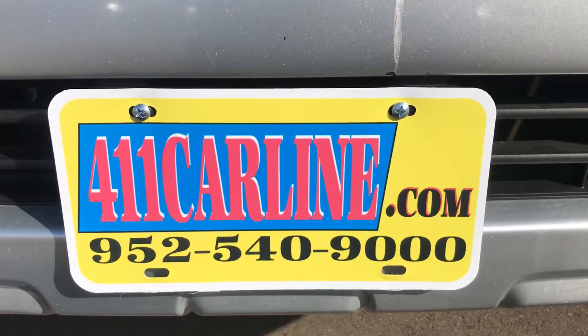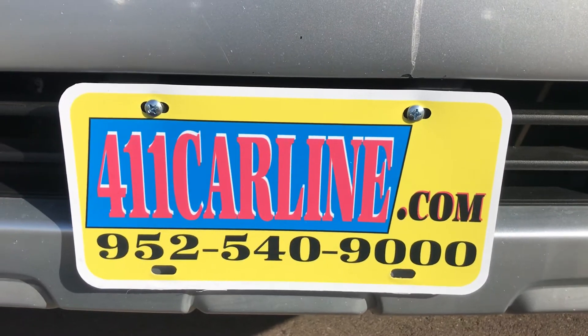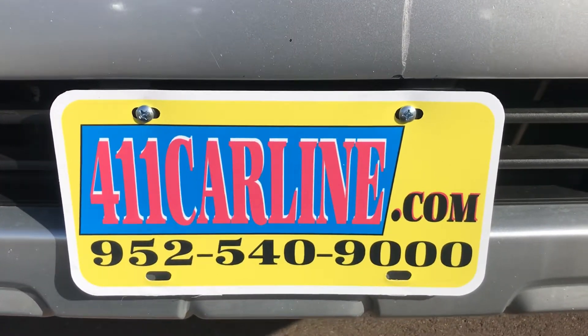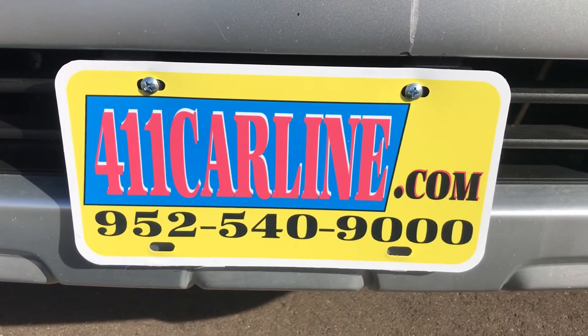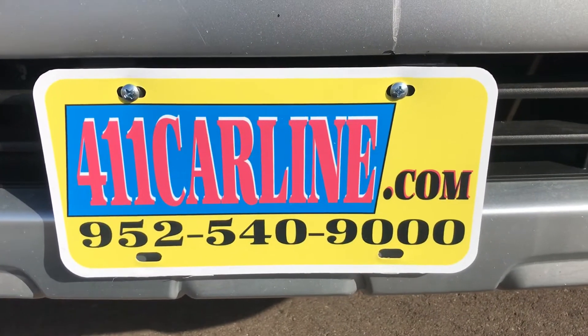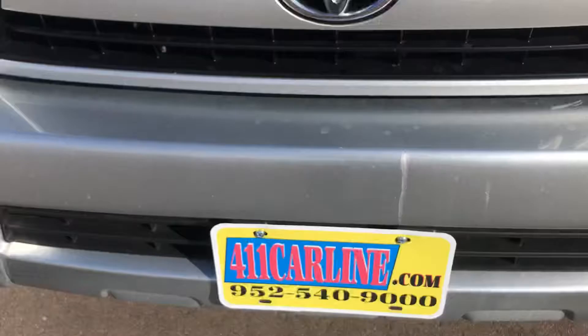We do whatever the mechanic recommends as far as safety and mechanical, after they take it on a road test. Aftermarket warranties are available on all vehicles no matter the year, make, model, or miles. Just ask us about those, or it'll be stapled to the Carfax when you come in.